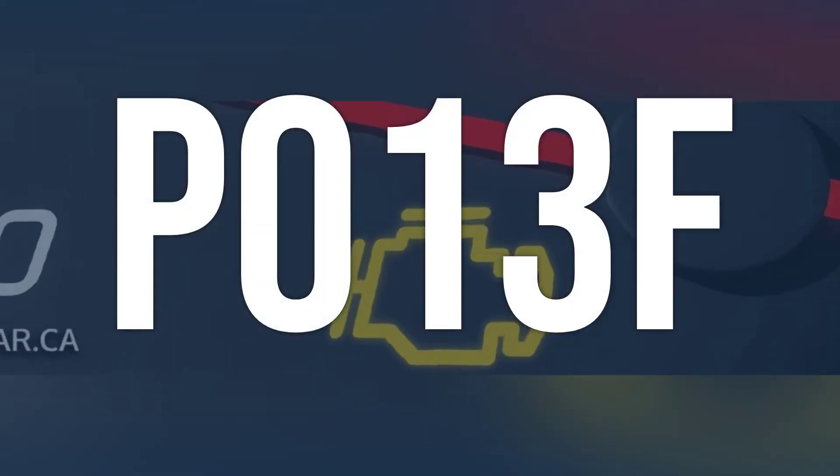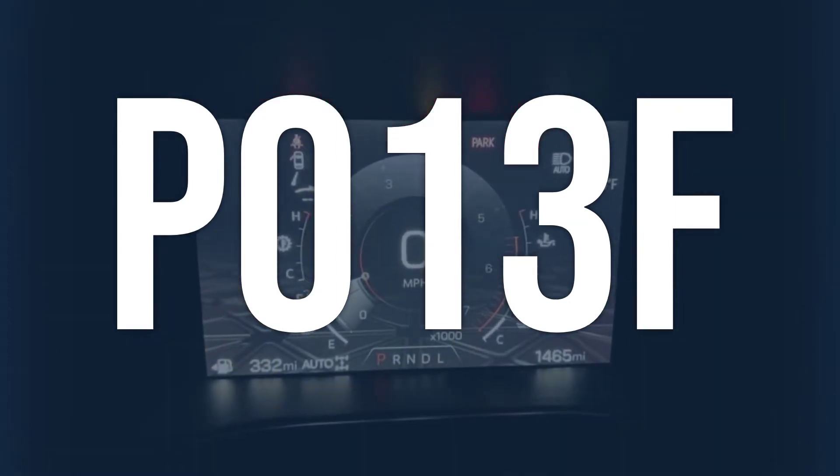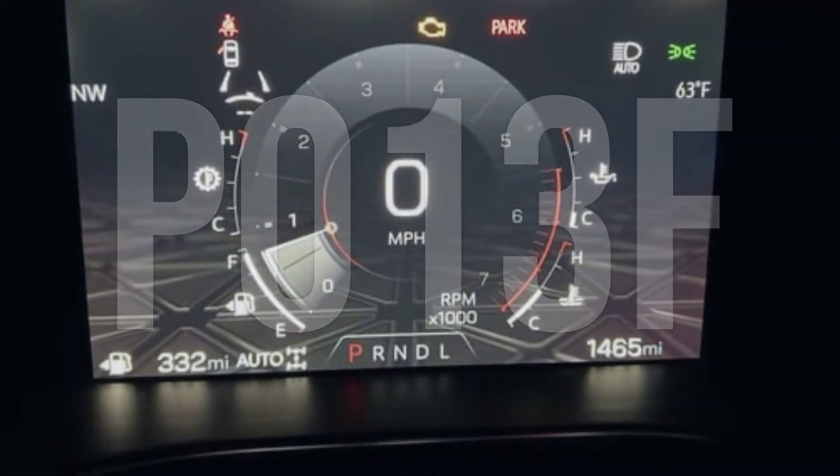OBD2 code P013F means there is a delayed response from the oxygen sensor, causing the engine to run lean to rich. This can result in decreased engine performance and increased fuel consumption.